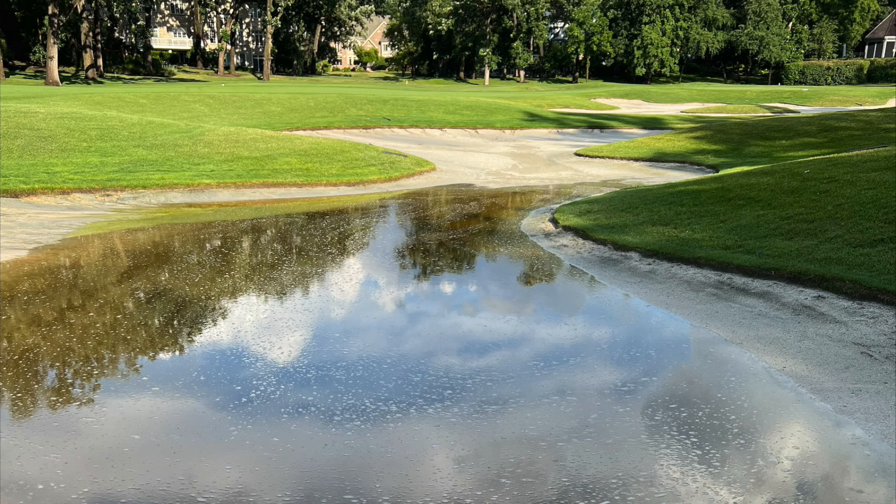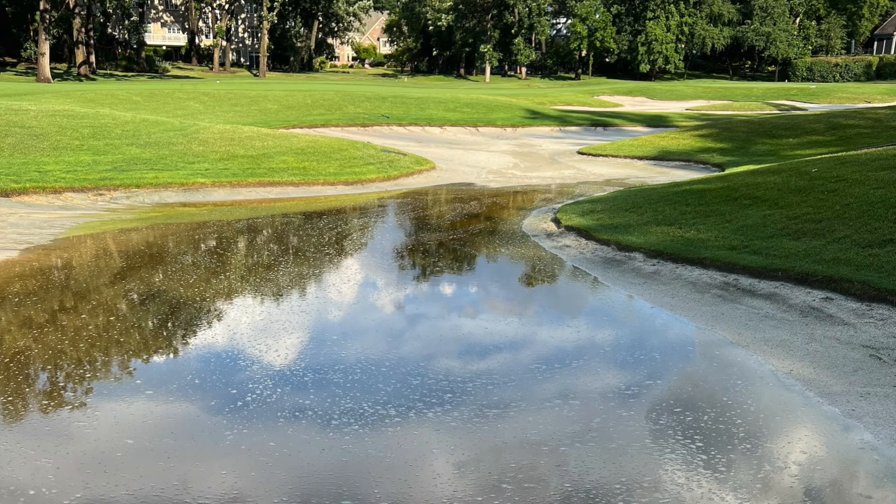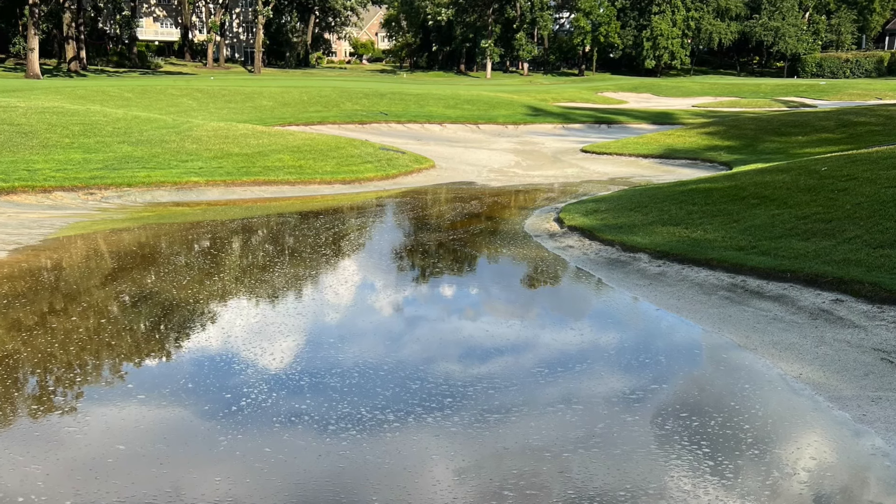One of the things we hear in the golf shop — especially during events — is inconsistency in the bunkers, which happens because of sand contamination and the amount of time that has gone by since we last renovated them. With this renovation you're going to see improved playability, consistency of the sand, turnover of the sand, and quality of the sand — all of which is only going to make your bunker game better.